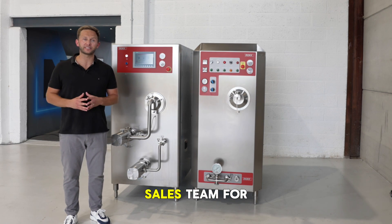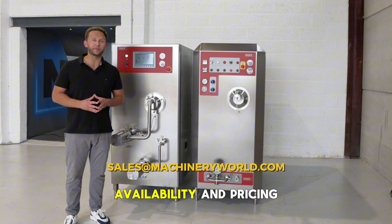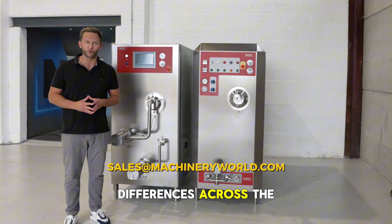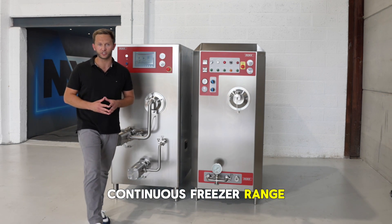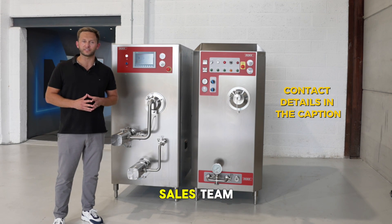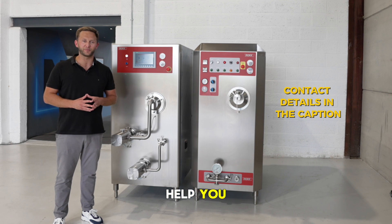Please contact our sales team for further details, availability and pricing, and to explore the benefits and differences across the ROC continuous freezer range. You can contact either myself or Zach, Steve, or any of the guys in the sales team and they'll be very willing to help you. Thank you.